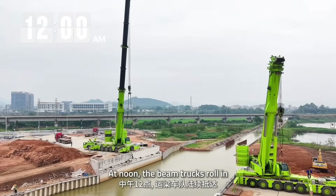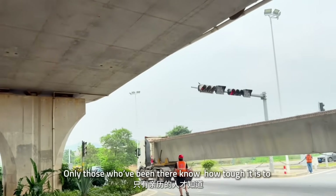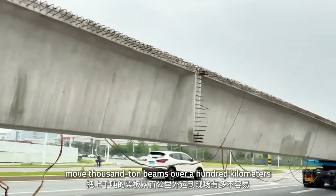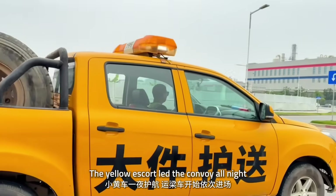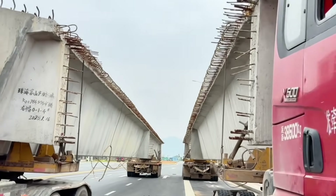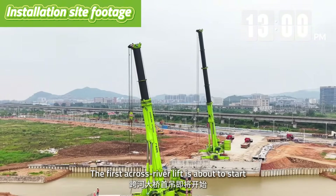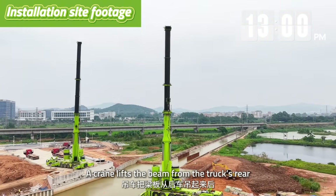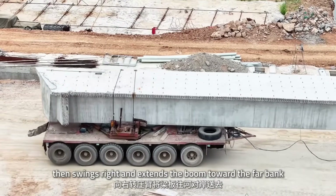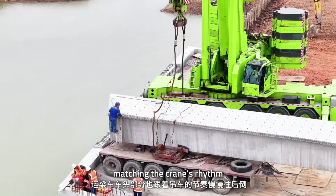At noon, the beam trucks roll in. The crew finishes lunch and heads straight into the lift. Only those who've been there know how tough it is to move 1,000-ton beams over 100 kilometers. The yellow escort led the convoy all night, and the last kilometer gets the most attention. The first across-river lift is about to start. A crane lifts the beam from the truck's rear, swings right, and extends the boom toward the far bank. At the same time, the beam truck's cab backs up slowly, matching the crane's rhythm.